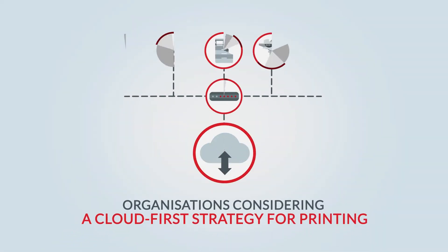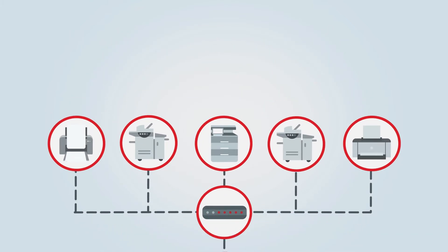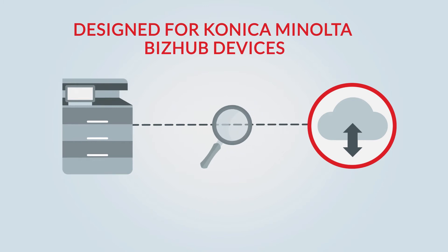Organisations considering a cloud-first strategy for printing and who operate Konica Minolta devices can now leverage EveryonePrint Hybrid Cloud Platform, HCP. Designed for Konica Minolta BizHub devices, HCP is a true cloud solution.